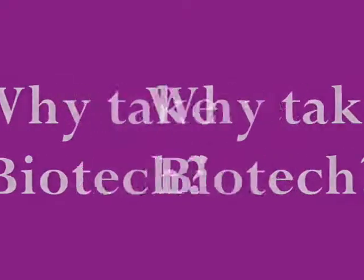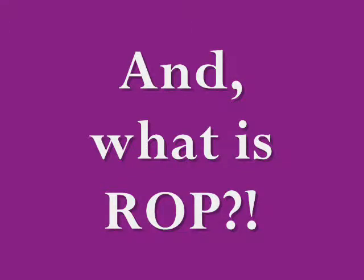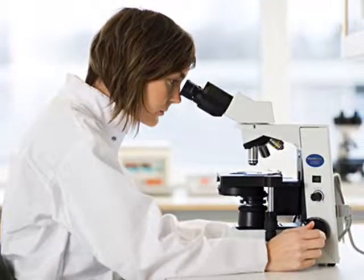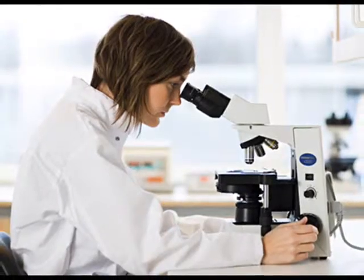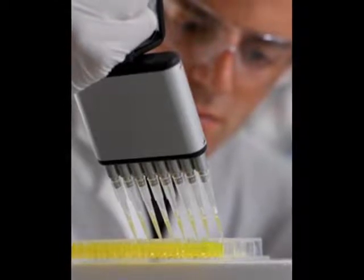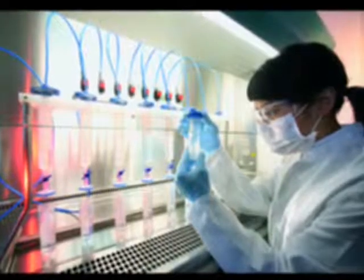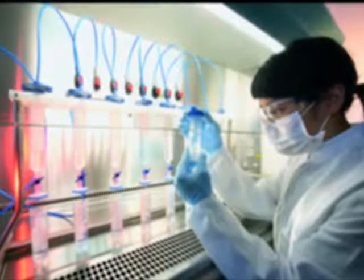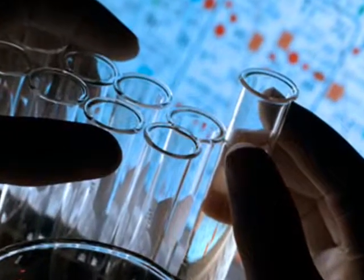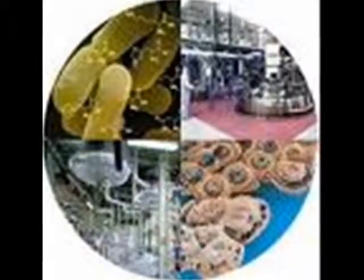Why take biotech? Biotechnology is a rapidly developing field with many applications, including disease prevention, creation of new medicines, and improving the food supply. This class introduces you to the scientific concepts and laboratory research techniques currently used in the field. You will also develop laboratory, critical thinking, and communication skills. A few of the topics include DNA labs, bacteriological techniques, ethics, and much more.